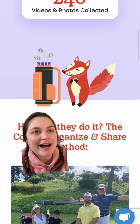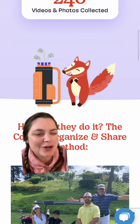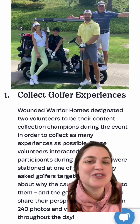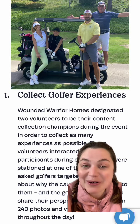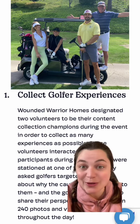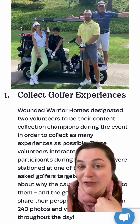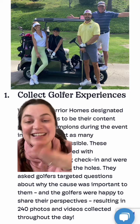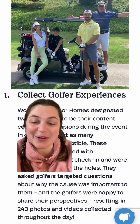The people who golf in their annual tournament obviously support their mission, but they wanted to know more about why. So they asked two of their volunteers to be their content collection champions for the day. They were tasked at check-in and at one of the holes to ask the golfers why they supported the mission — and golfers were obviously happy to share, because they did collect 240 videos and photos.